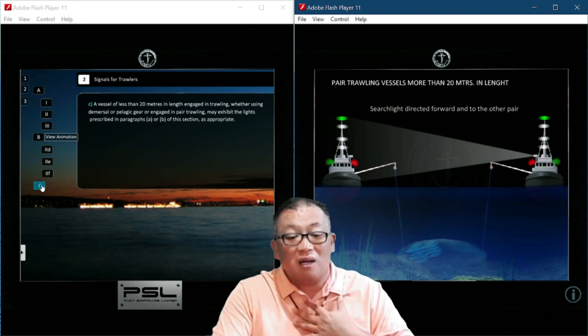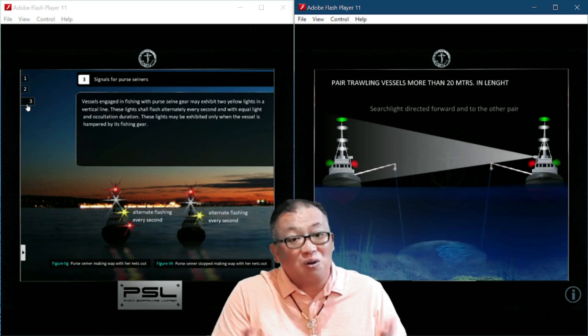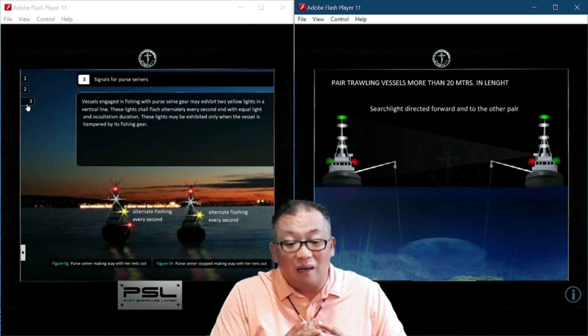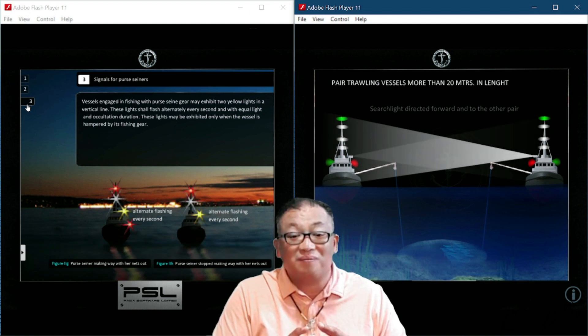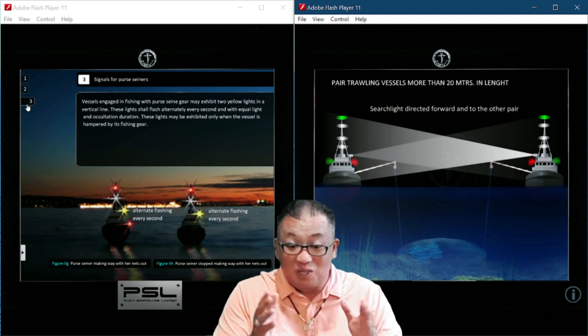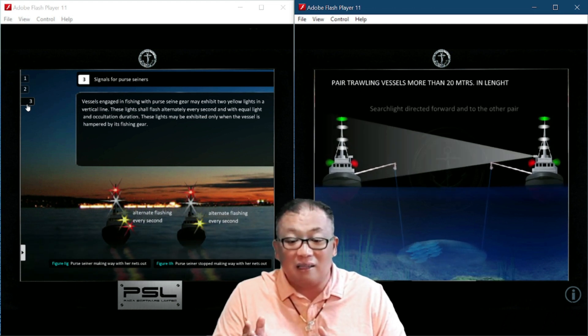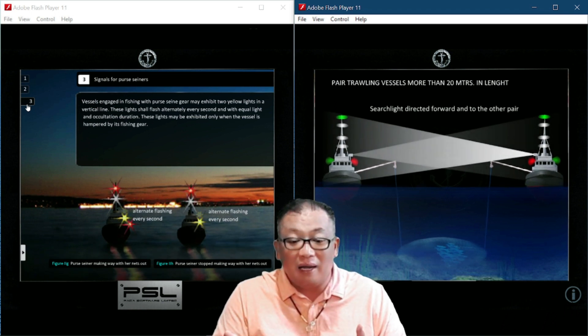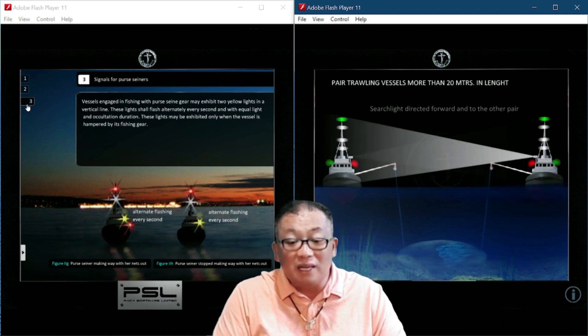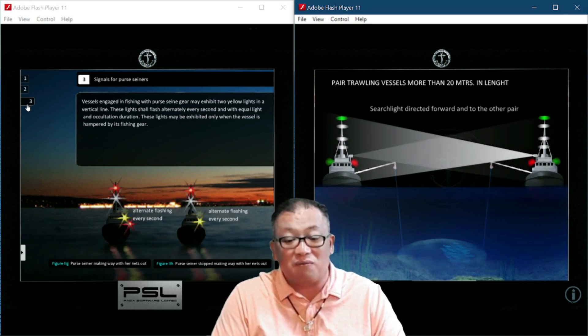Section B of Annex 2: a vessel engaged in purse seine gear shall exhibit two yellow lights in a vertical line, and these lights shall flash alternately every second with equal light and occultation duration. These lights may be exhibited only when the vessel is hampered by its fishing gear.